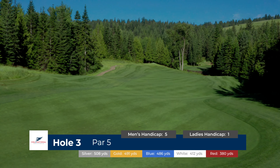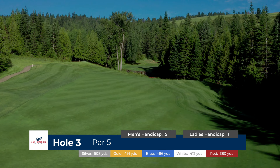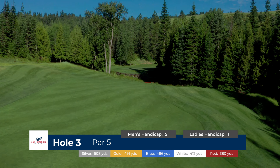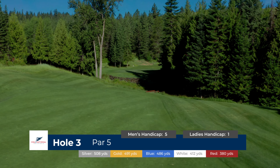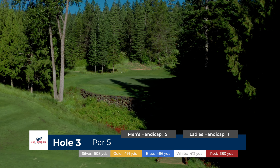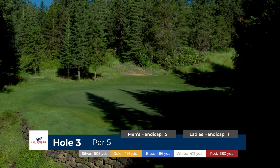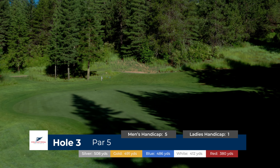Longer hitters may take a more aggressive line over the fairway bunker and have a chance at going for the green in two. The green setting is beautiful, with a large black cottonwood tree on the left side and a creek crossing in front, which puts a premium on the accuracy of your layup shot.